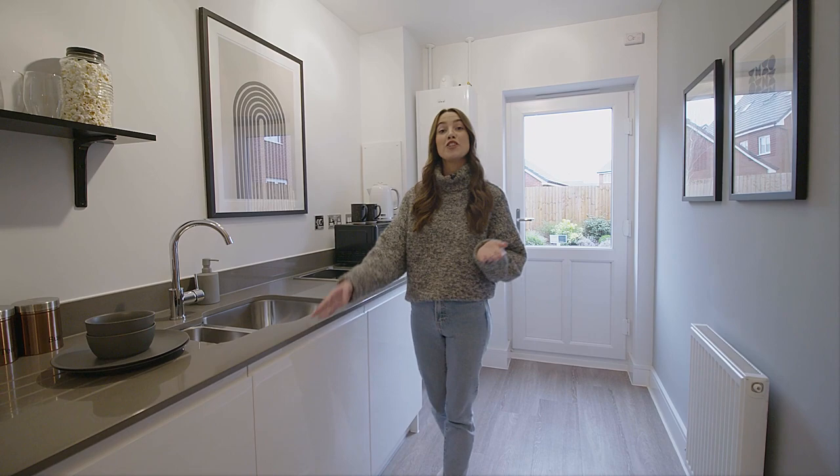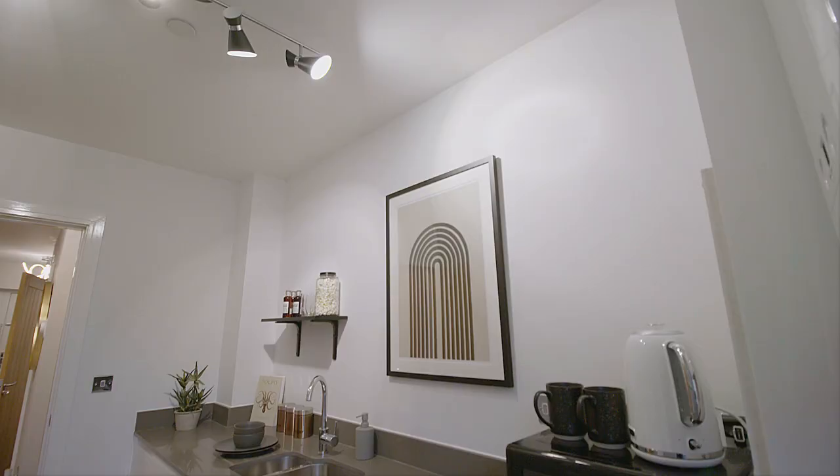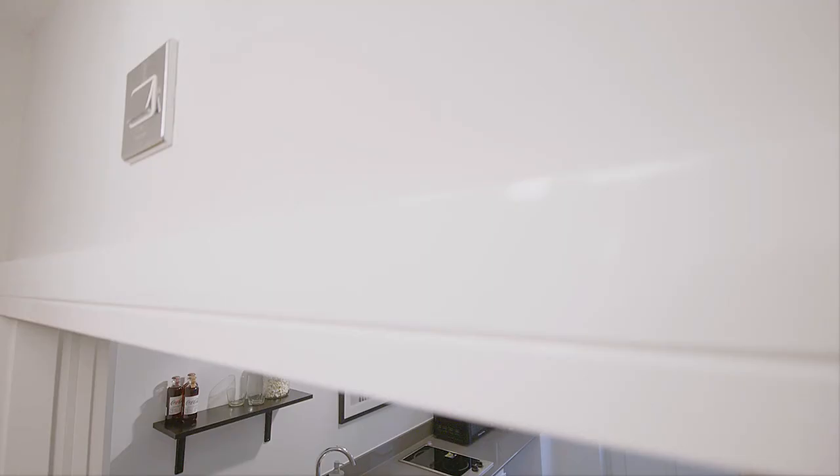As we head a little bit further into the house, we've got this lovely utility room, which is really spacious. It's great because you can keep your appliances under the worktops here and keep your laundry out of sight. There's also a back door which leads out onto the garden.